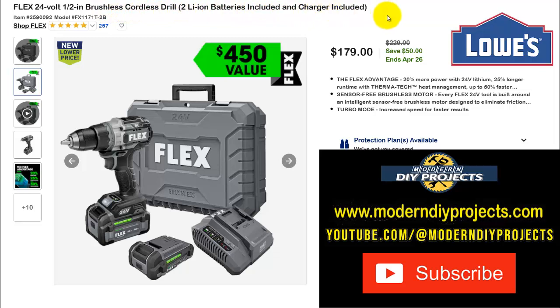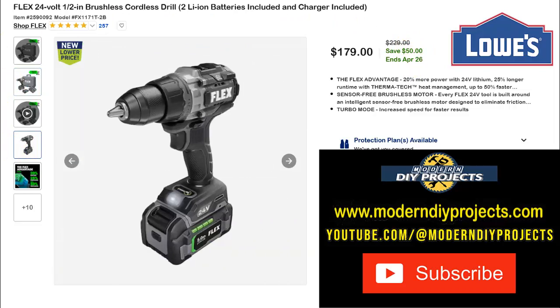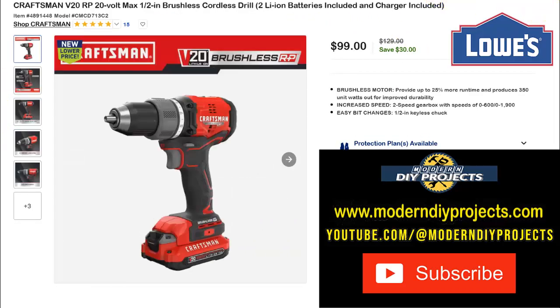Here are the Flex 24-volt 1/2-inch brushless cordless drill with two lithium-ion batteries and charger included. Flex tools are never cheap, so when you can get one at a good price, that's the time. Right now $179, normally $229 — save $50, ends April 26th. Plenty of time to take advantage of this one.